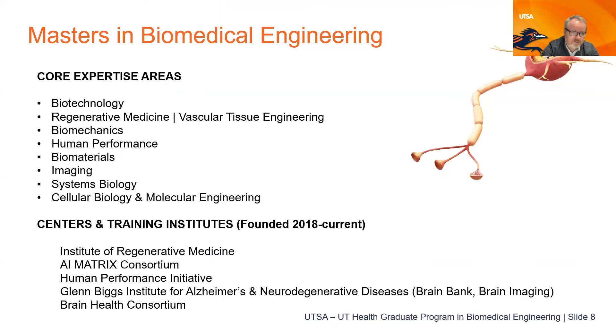In the master's program, core areas of expertise include regenerative medicine, biomechanics, human performance, biomaterials, imaging, systems biology, cell biology, and molecular engineering. There are both courses and research programs in these areas. Institutes and centers provide core facilities, core expertise, exciting seminars, and even some funding opportunities for students and pilot projects.